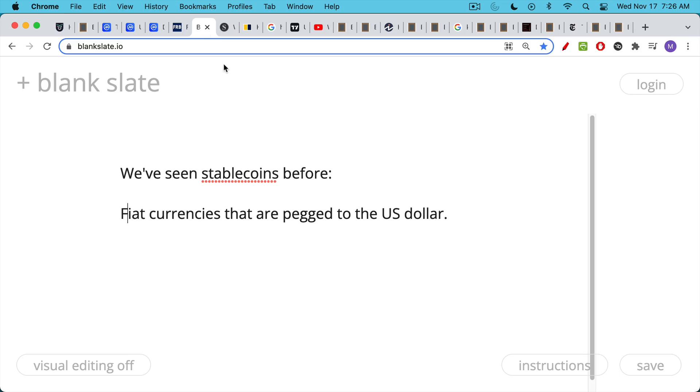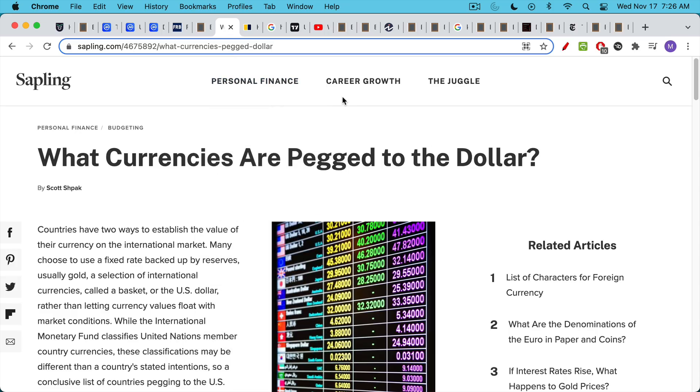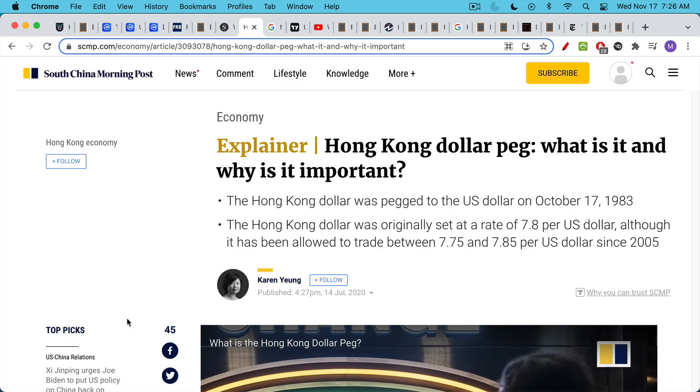We've seen stablecoins before as well. We talked about how USDT, USDC, and DAI are pegged to the U.S. dollar. But in the traditional fiat world, we have fiat currencies that are pegged to the U.S. dollar — there's a whole list of them. Many currencies in South America, Africa, and Asia are pegged to the U.S. dollar. Perhaps the oldest example is the Hong Kong dollar, which was first pegged to the U.S. dollar in October of 1983.